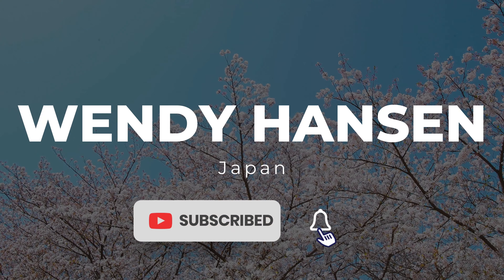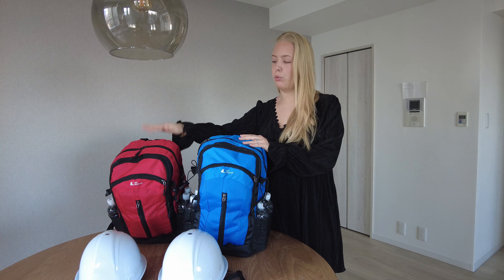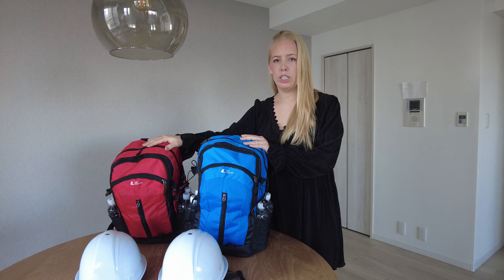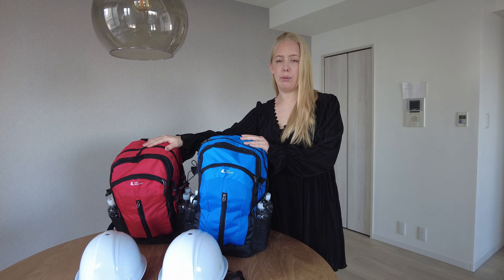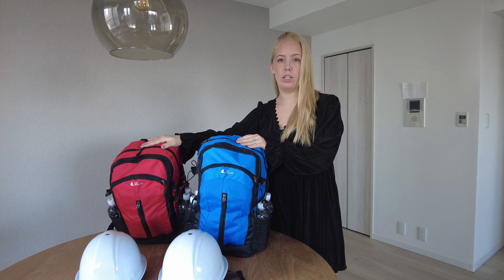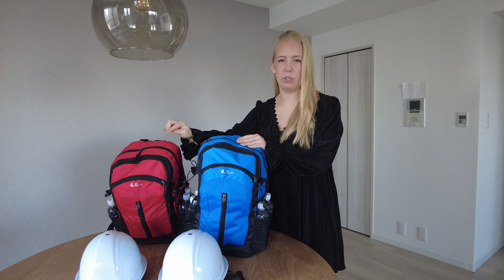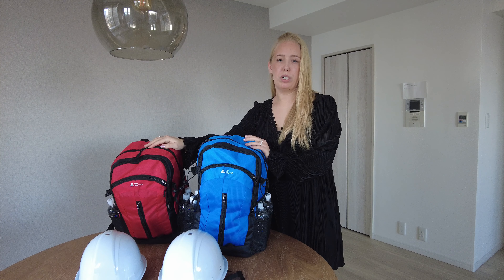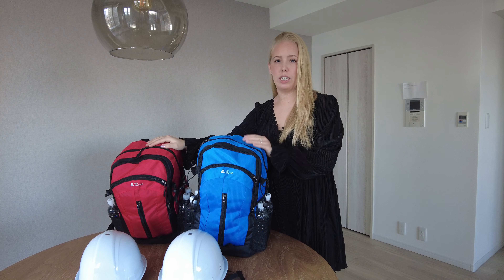Here next to me we have the two disaster preparedness emergency bags that we have created. We have a red and a blue one. The red one has a few more things — basically things that we didn't need two of. So if we are here together and something happens and we both need to leave, we take one each. But if one of us is here alone, we will take the red one. I'll be showing you all the items in the red one today and I'll also let you know which ones we only have one of. The reason we only have one of some items is to save money and space.